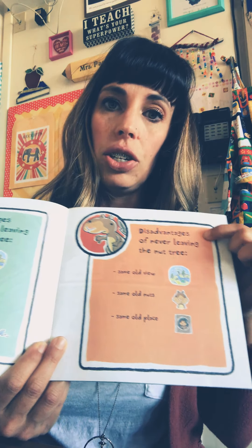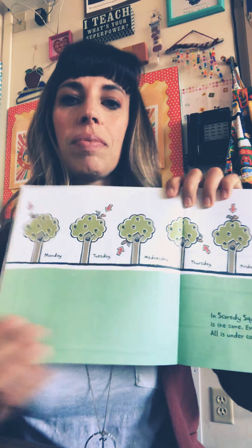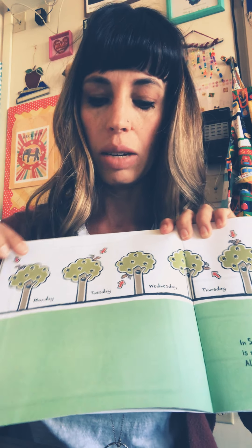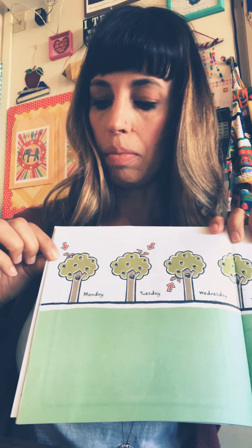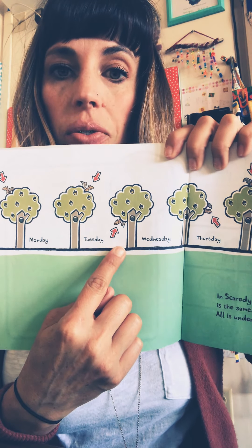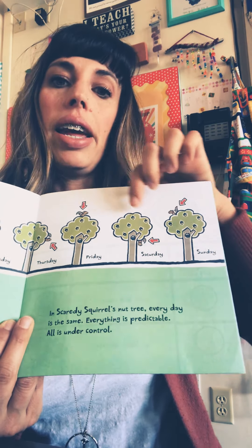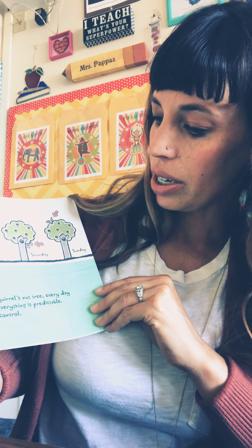But there are disadvantages of never leaving the nut tree: same old view, same old nuts, same old place. So let's look and see what he does throughout the week. Monday, he's up in his tree. Tuesday, he's up in his tree. Look — he moved a little bit on Wednesday. And then Thursday, he's over here. And Friday, Saturday, Sunday. In Scaredy Squirrel's nut tree, every day is the same. Everything is predictable.